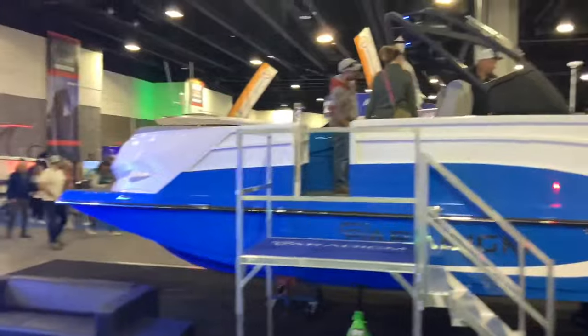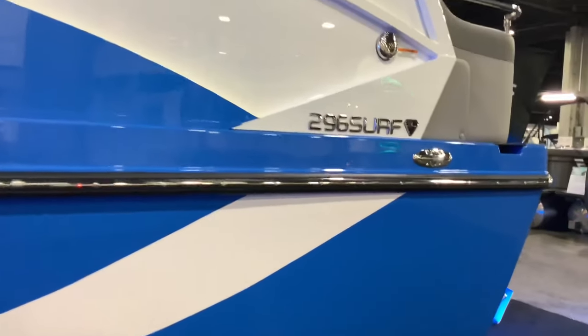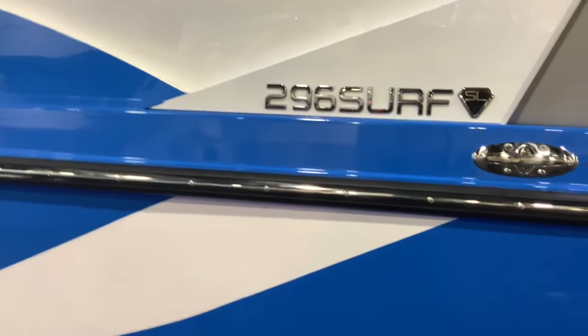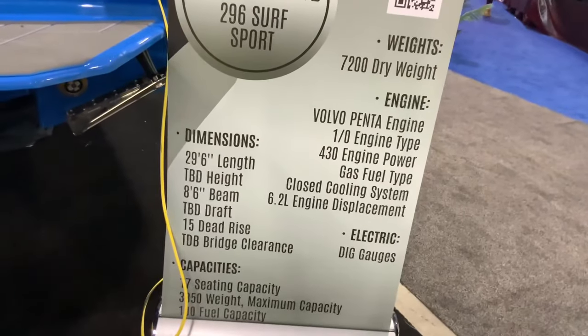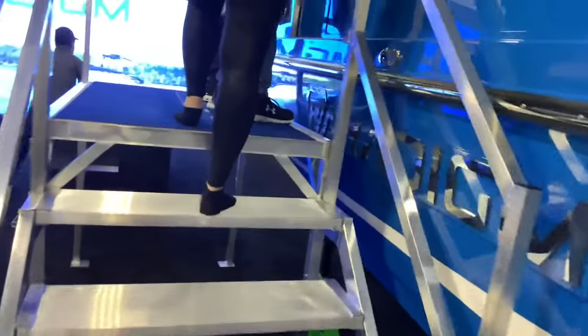Next to it is another Paradigm — this one is a bit higher off the ground. It's called the 296 Surf — I misread the name at first. It has a Volvo Penta engine making 430 horsepower and weighs 7,200 pounds. Really cool blue paint job on this one.